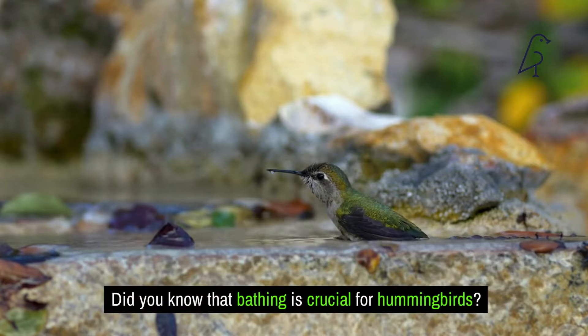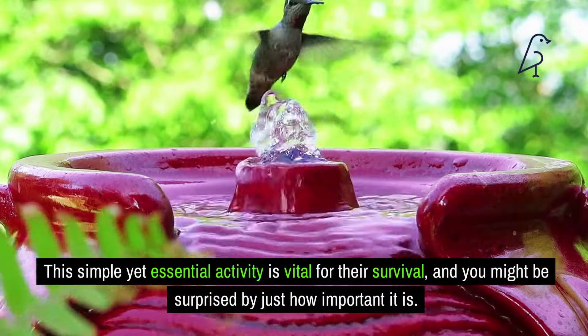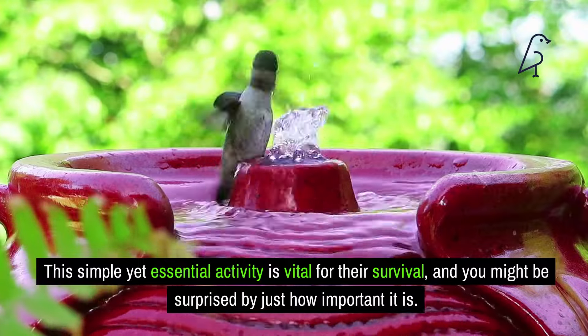Did you know that bathing is crucial for hummingbirds? This simple yet essential activity is vital for their survival, and you might be surprised by just how important it is.